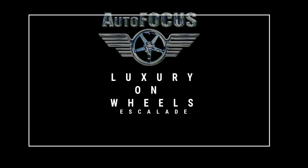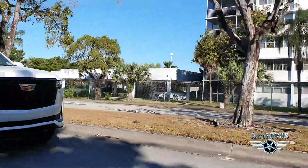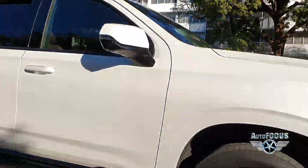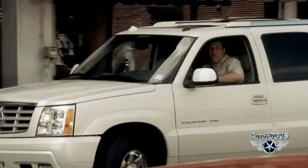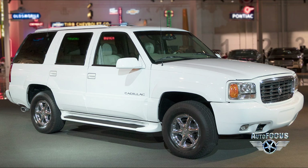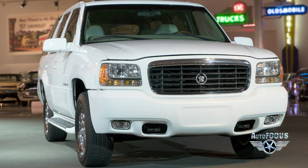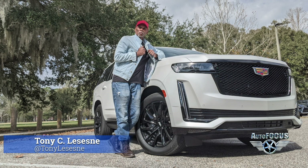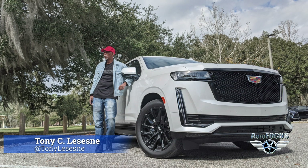Luxury on wheels — that's this episode of Autofocus Test Drive. The super-sized Escalade is Cadillac's most iconic vehicle on the market. You see them in music videos, movies, and TV shows like The Sopranos and Drake's 'In My Feelings.' Historically, the Cadillac Escalade was Cadillac's first major entry into the SUV market for the 1999 model year, to challenge other premium brands in the SUV segment. Today I'm discovering the Escalade is as regal as ever. Let's go!